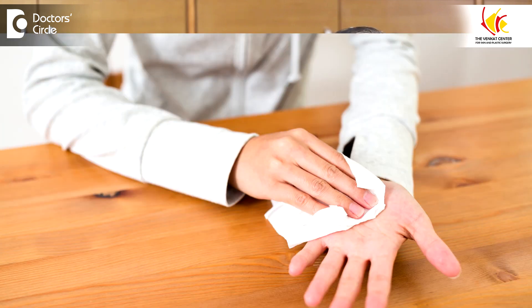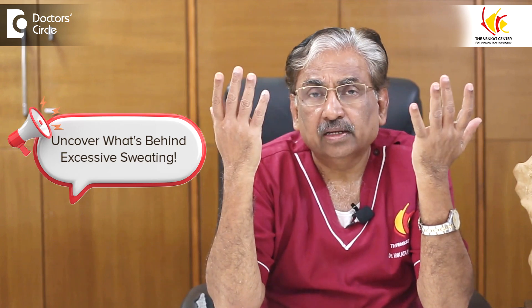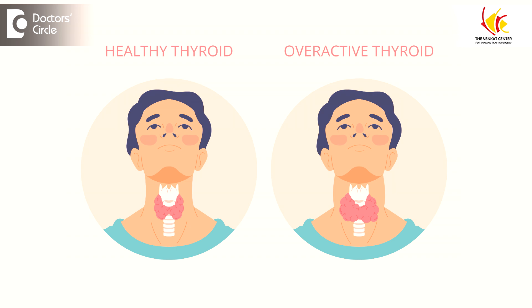Hyperhidrosis or Excessive Sweating can be treated by Botulinum Toxin, or Botox as it is commonly known. Excessive Sweating can occur in different areas: palms, soles, axillae, forehead, sometimes face, etc. It is a fairly common symptom and is sometimes due to an underlying cause such as anemia, thyroid disorders, etc.